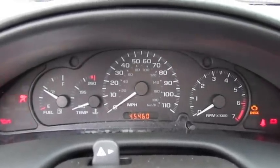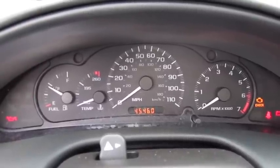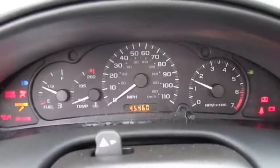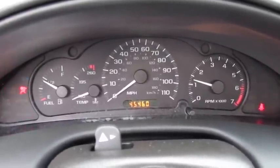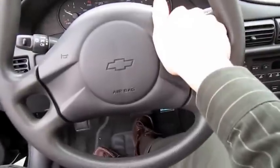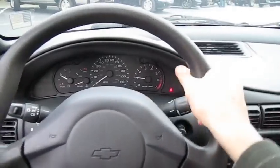It's got forty-five thousand four hundred and sixty miles. Starts right up. Extension grips on the steering wheel.